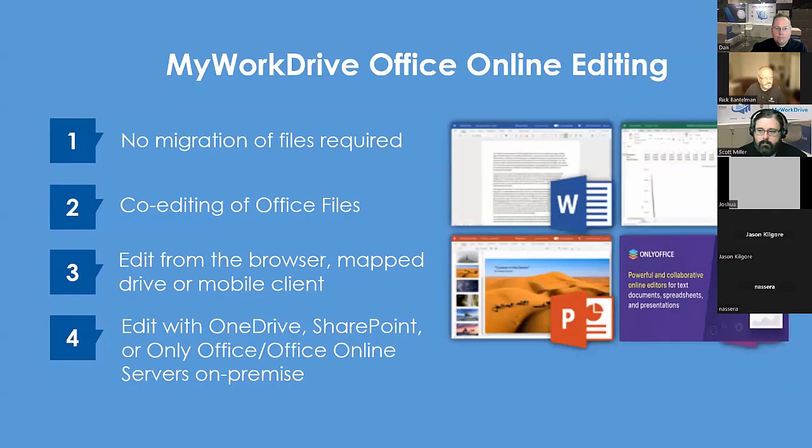Online editing — Microsoft Office online editing. No migration of files required; it's your storage. We support co-editing of Office files. Multiple people can edit simultaneously. You can edit from the browser, the map drive, or mobile client. Edit with OneDrive, SharePoint, Office Online, or Office servers on premise — your data, no migration.